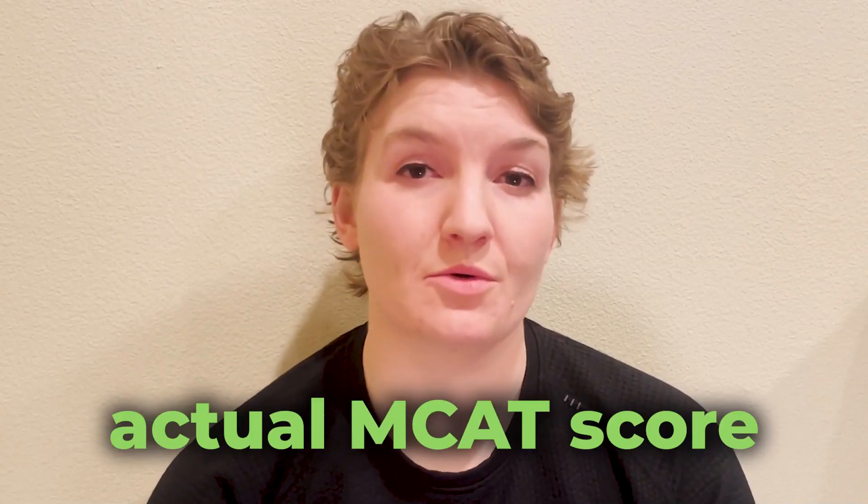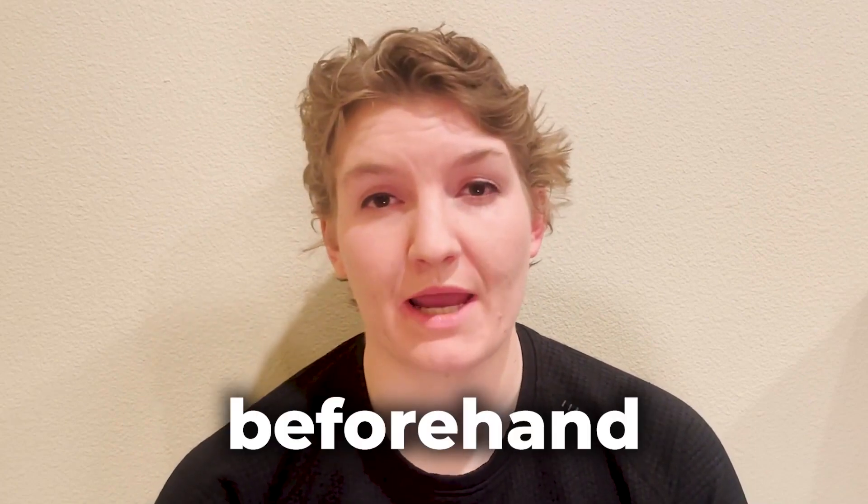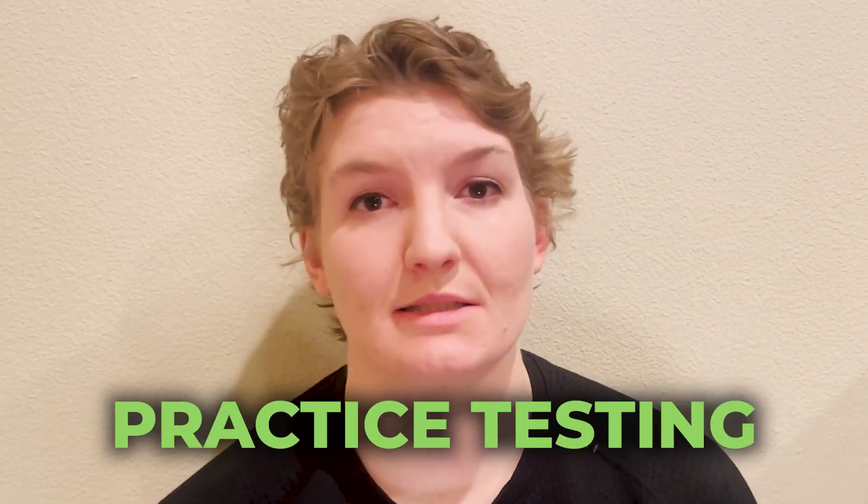I was able to improve my actual MCAT score by 10 points from my last practice test exam one week beforehand by changing the way that I was using practice testing.